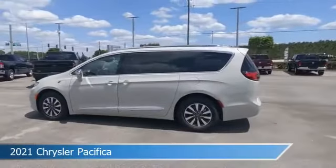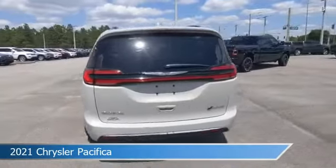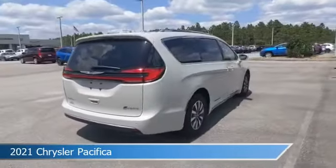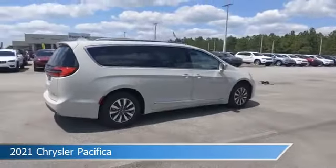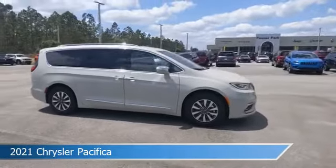Take a look at this 2021 Chrysler Pacifica. Equipped with a variable transmission in luxury white pearl coat, this car comes with some great features including adaptive cruise control, Bluetooth, alloy wheels, Android Auto and more.